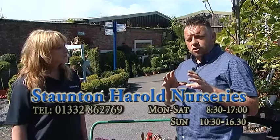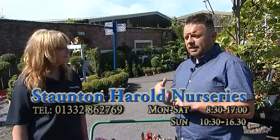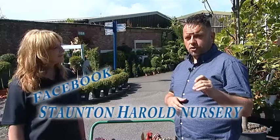If the viewers want to contact us, it's a new number because we're now at Staunton Harold. All the contact information — telephone number, address, and postcode — is on the screen at the moment. You can also find us on Facebook: we're doing a live update every day or every other day with the plants we're getting in. Just type in Staunton Harold Nurseries or Garden Centre and you'll find our Facebook page with all the new plants, new displays, and new things we're doing.